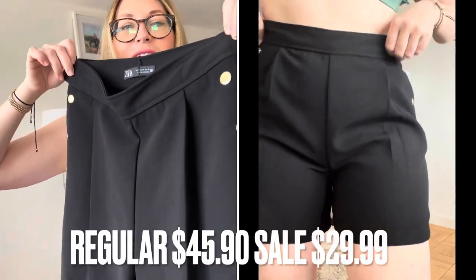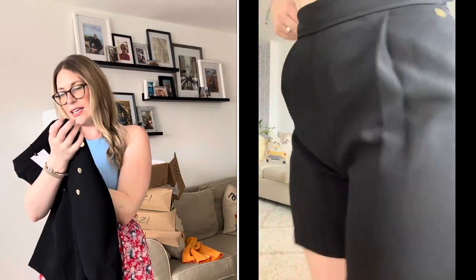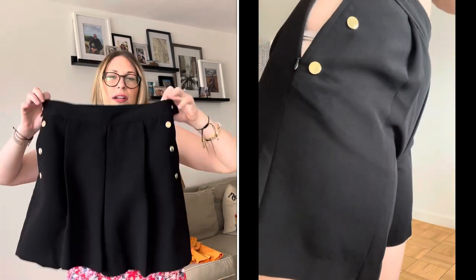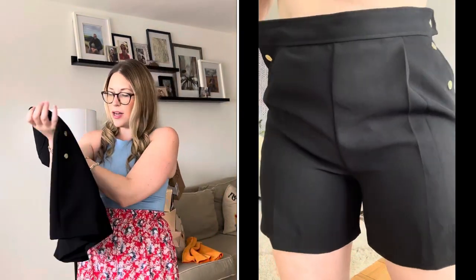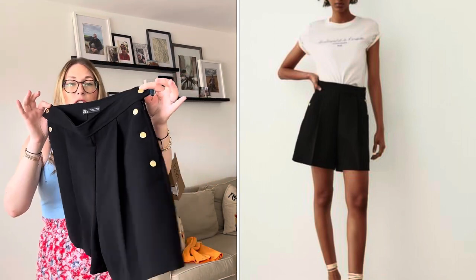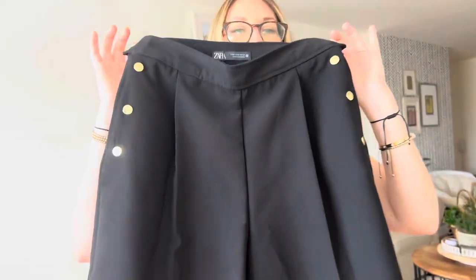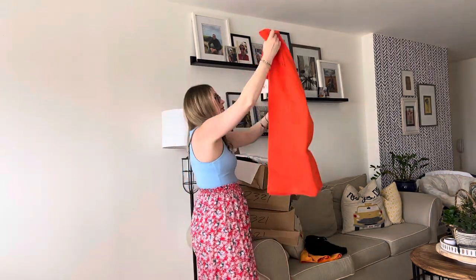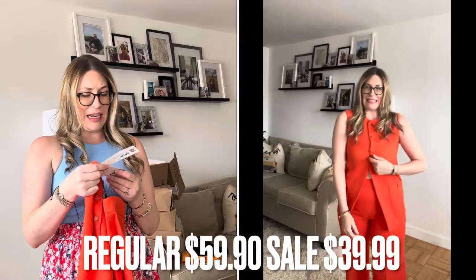Next we have these shorts — you guys, the details! It's just such a beautiful, classy fit. I got these in a size medium, it says $45.90, but I got everything on sale. Zara's sizing is so unpredictable but oh my gosh, the little buttons, the pleat in the front, and the length looks extra good! And they even folded everything so nicely in the box — sometimes things are just thrown in a bag, which is awful.